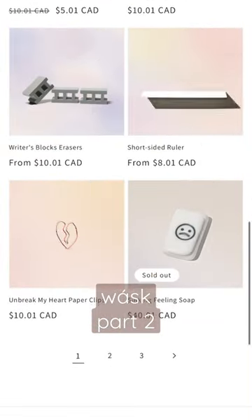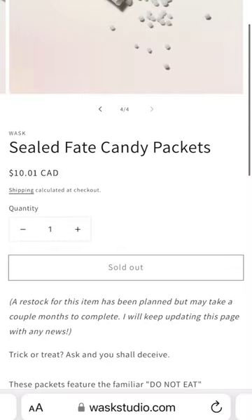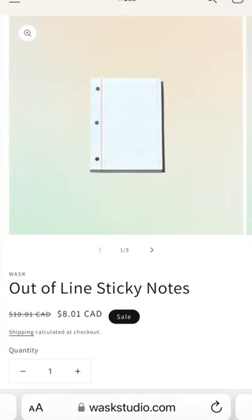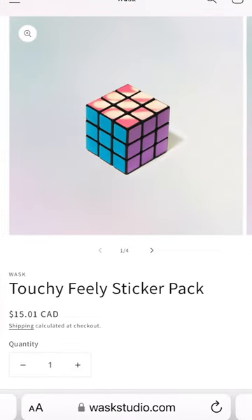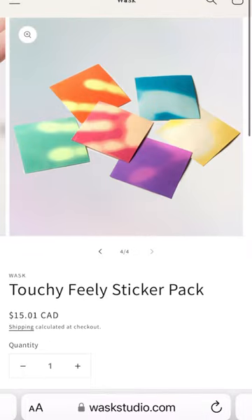Why does this exist? Products: edible silica gel — not actually silica gel, sealed fake candy packets. It's interesting, I want to buy this. Out-of-line sticky notes — it looks like a notebook page but it's sticky notes. This Rubik's cube — it's not a real Rubik's cube, it's replacement stickers that are thermal stickers. Touchy feely sticker pack.